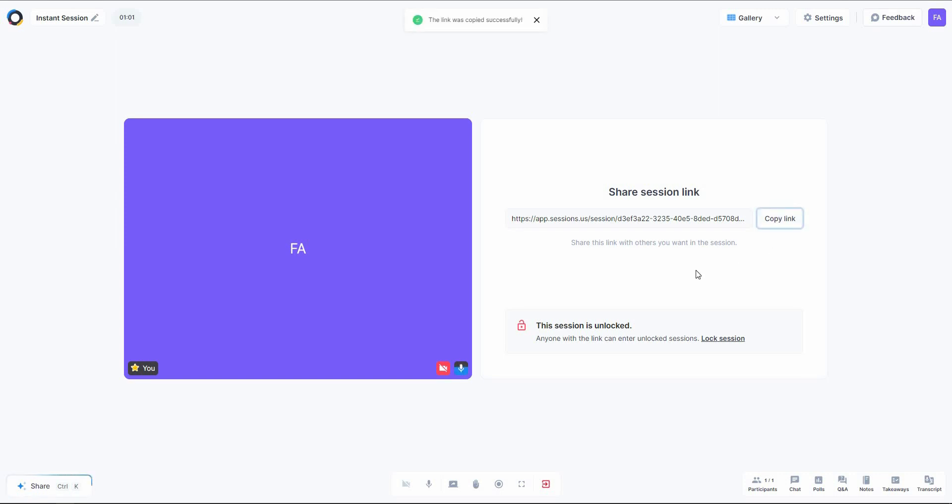When you want people to join your meeting, just copy the invite link and send it to them. You can also lock the session — when locked, no one new can enter. On the top right you can switch the view between gallery and speaker views, and you can enforce host view if you want. Scrolling to the bottom reveals some very interesting features.